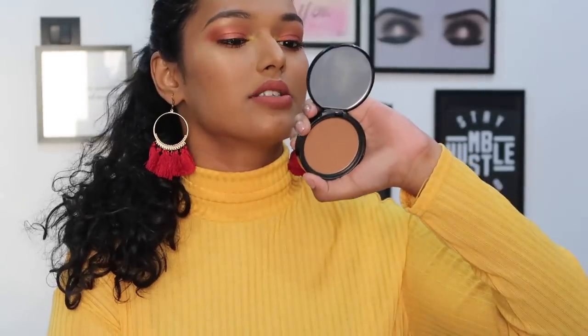Next, diving into bronzer. The NYX Matte Bronzer has become my ultimate favorite — it's in the shade Medium. For my skin tone, the shade Medium works really really well; it has the perfect undertone. I've spoken about it before — it blends like a dream, it's very pigmented but not so much that you'd overdo it. Definitely bang on for the price, and NYX is very affordable.